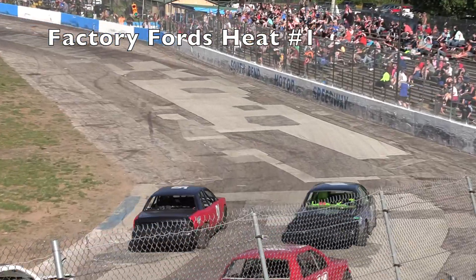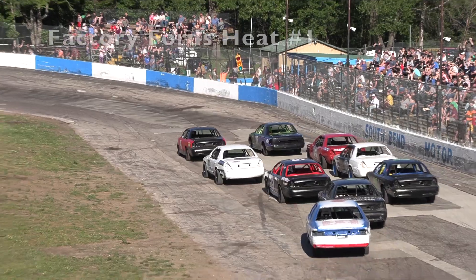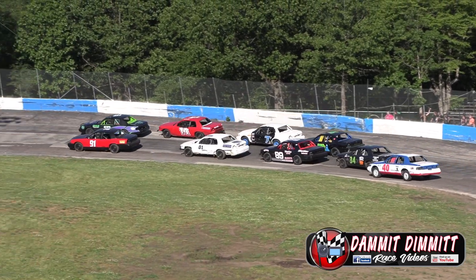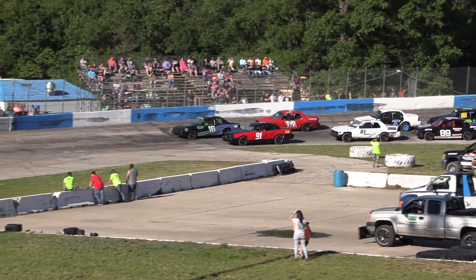Here we go, we've got a lineup ready to roll for tonight's racing action in the factory Ford. The Crown Vic Class on the inside pole position, that's car number 91, Sean Dilder. Sean Dilder to his right door, the 16 black and purple car, Corrie Tunnel.